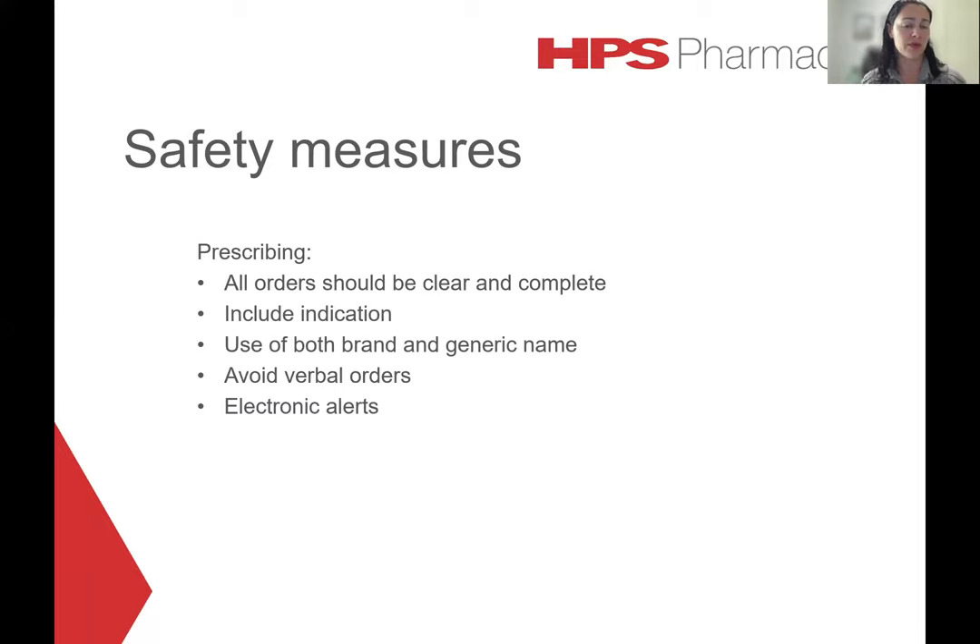When it comes to prescribing, all orders should be clear and complete. Including the indication can help avoid confusion, as most LASA pairs have different indications. Use of both the brand name and the generic name may also help. Avoid verbal orders wherever possible; if an oral order is necessary, it should be communicated clearly along with the indication, and the recipient should repeat the order back. For soundalike names in particular, spelling out the name can be helpful. Electronic alerts can also be used to advise the prescriber of the potential for error.